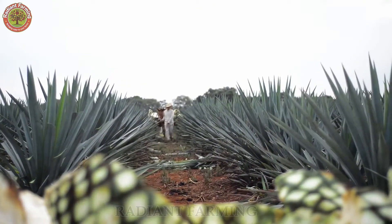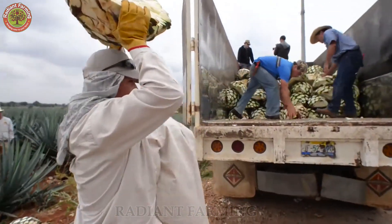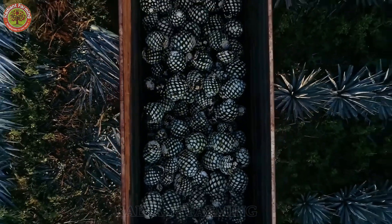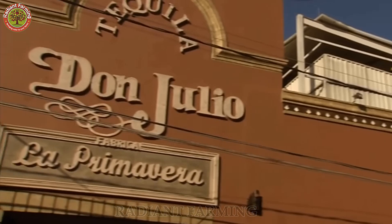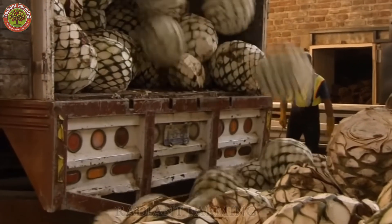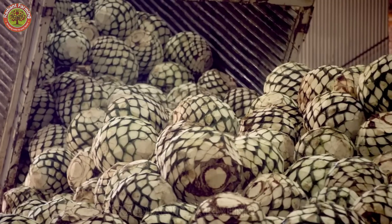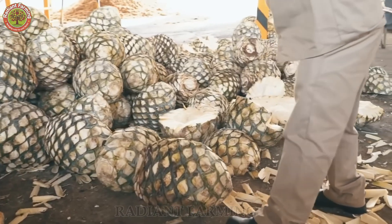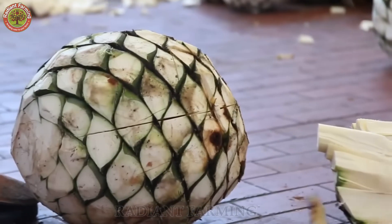Specially trained mules carry the heavy piñas to waiting trucks. At the Don Julio Distillery in Totonoco, 20 tons of piña are delivered each day — enough to make 5,600 bottles of tequila. Each piña is marked with information about its place of origin, ensuring the traceability of every tequila bottle.